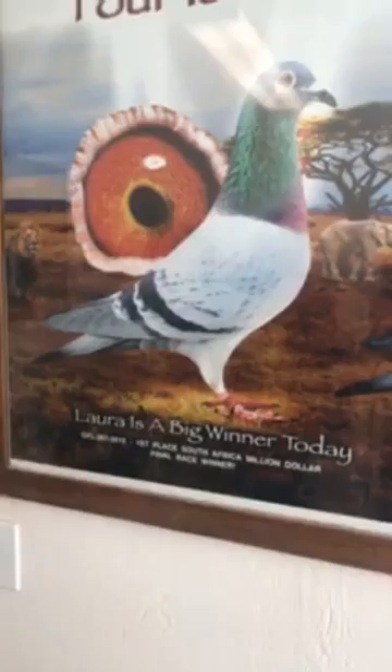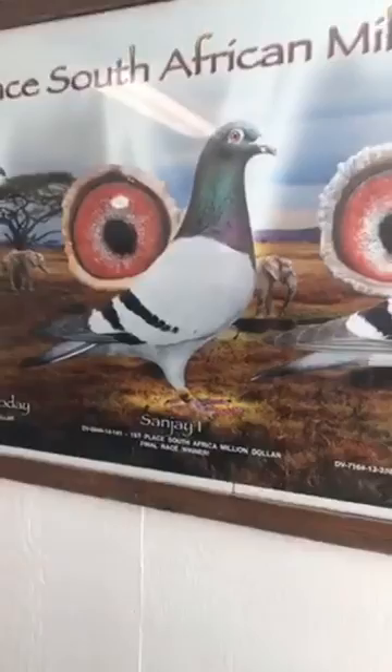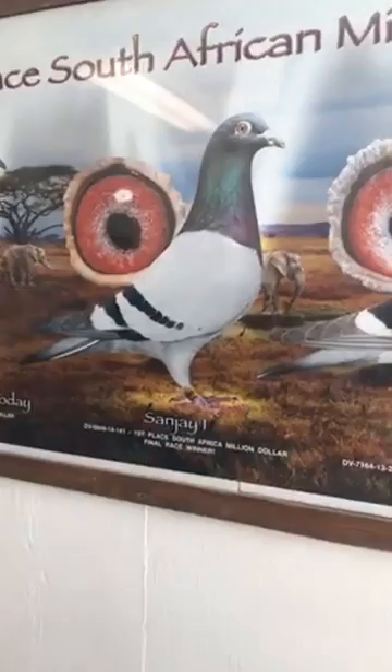Over here to the left are four of the first-place South Africa Million Dollar final race winners. Final races are the most important thing — that's the race and that's the bird everybody thinks about in the future. The bird on there now is Laura's the Big Winner Today. I bred her myself, GFL 267, 2015. She won the race by 15 minutes ahead, came by herself — a breakaway bird. Then over here, this is the 2014. Sanjay won, bred in Germany — a very good hen who has bred several top breeders.